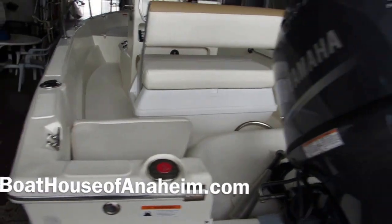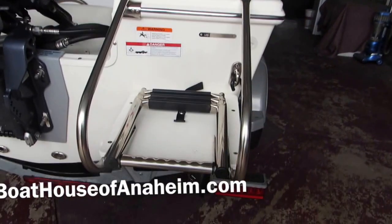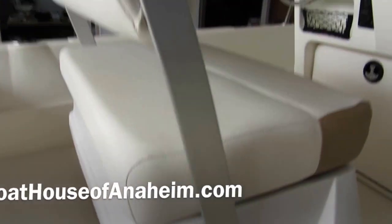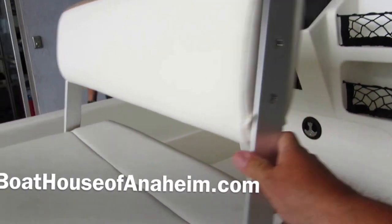This is a 17-foot Triumph with a 70-horsepower fuel-injected Force outboard. It has a swim step and two aft jump seats on the boat. Underneath these we also have a storage area. We have a flip-flop seat so you can face the back of the boat if you're trolling.